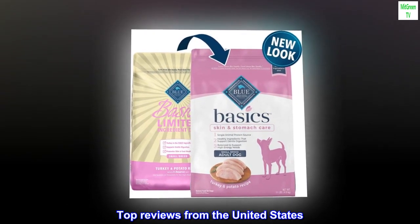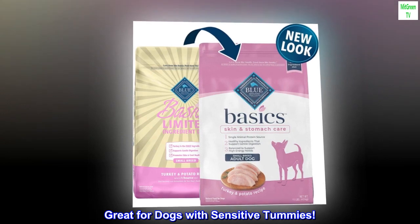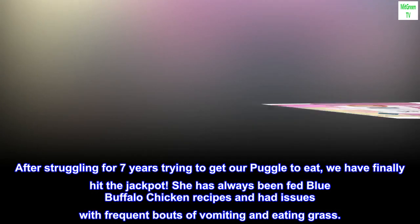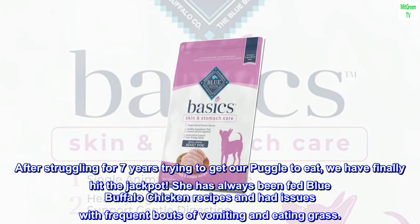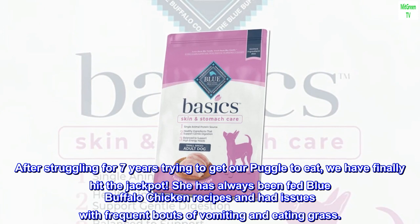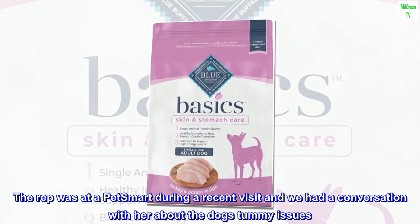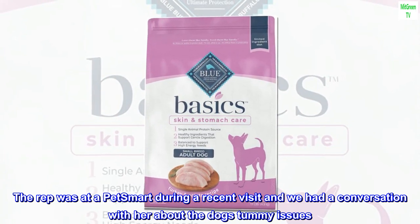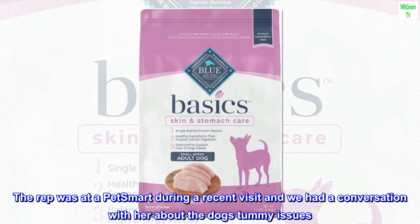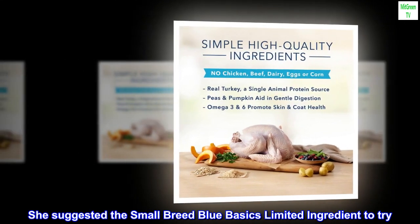Top reviews from the United States. Great for dogs with sensitive tummies. After struggling for seven years trying to get our puggle to eat, we have finally hit the jackpot. She has always been fed Blue Buffalo chicken recipes and had issues with frequent bouts of vomiting and eating grass. A representative at PetSmart during a recent visit suggested the small breed Blue Basics limited ingredient to try.